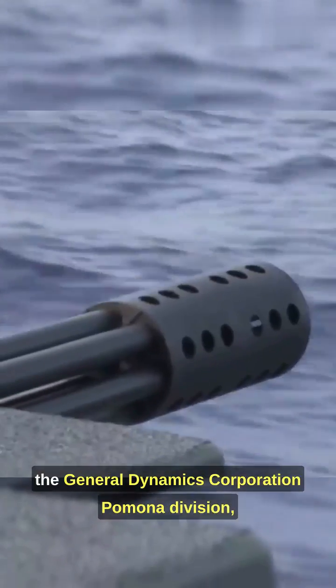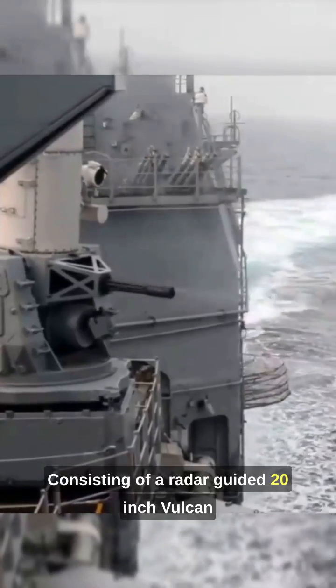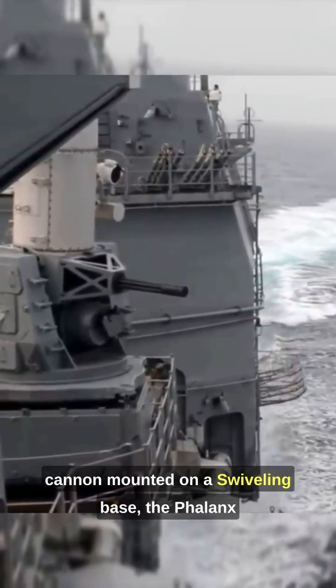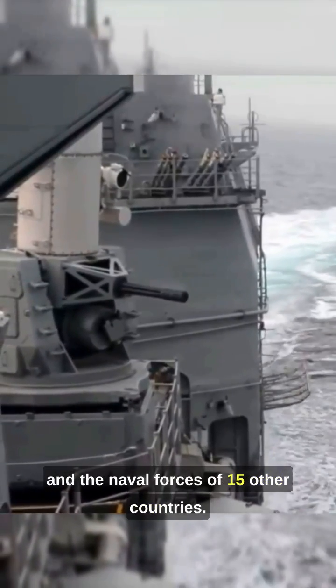It was designed and manufactured by the General Dynamics Corporation, Pomona Division, later a part of Raytheon. Consisting of a radar-guided 20mm Vulcan cannon mounted on a swiveling base, the Phalanx has been used by the United States Navy and the naval forces of 15 other countries.